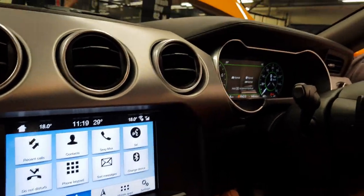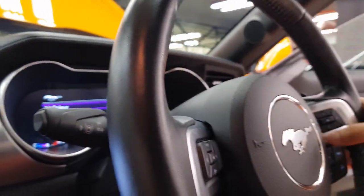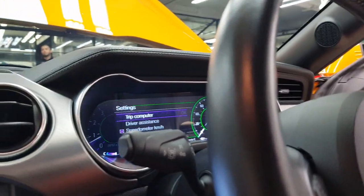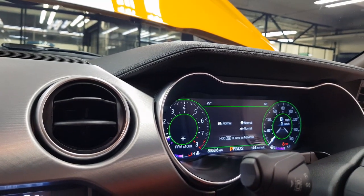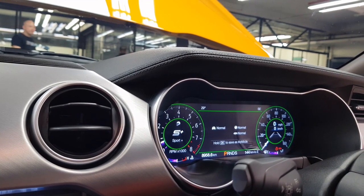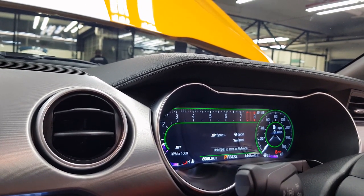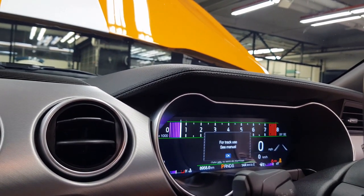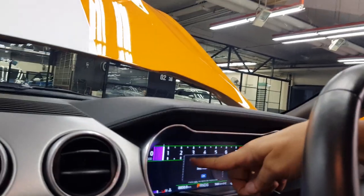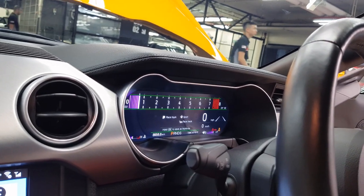The other thing I didn't show you — if I change this mode, it changes the instrument cluster. Oh I see, sports mode. So that's a rev counter — so if you're on the race track, you basically want to see your rev counter as opposed to your speedometer.